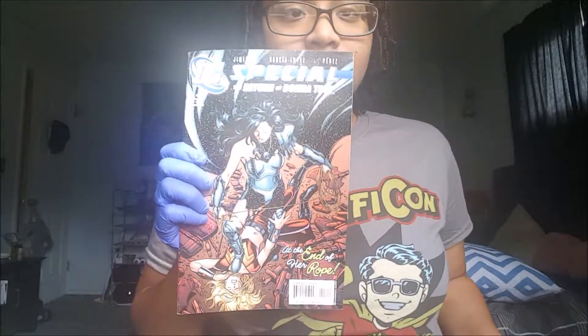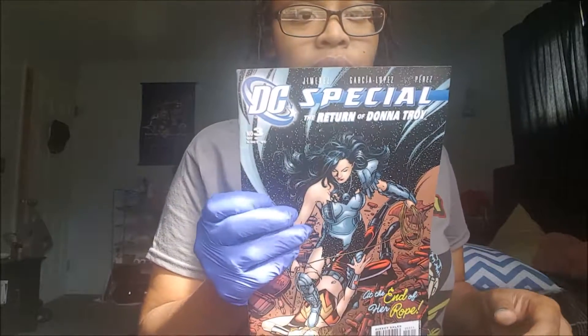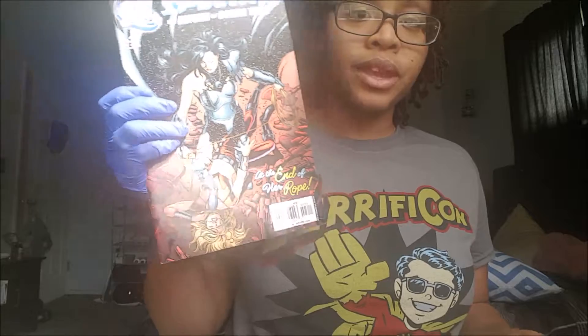This one is not in a case — it's the DC Special: The Return of Donna Troy. I didn't know who she was at first; I just really liked the cover art. Then I ended up reading parts of it, and she's called Aunt Donna.